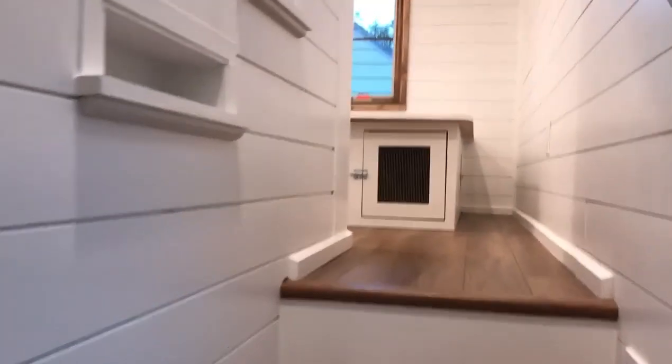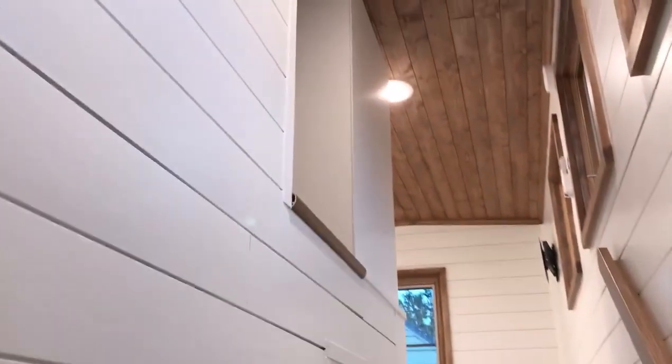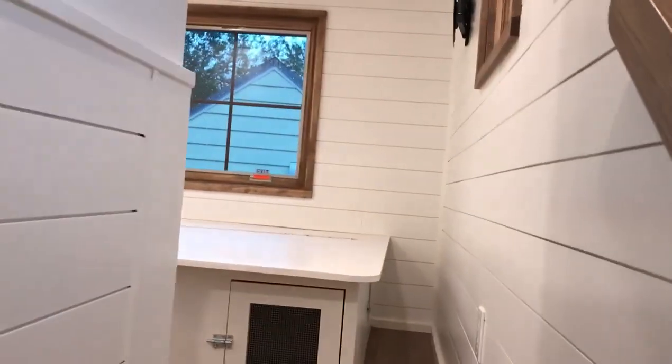People ask where's the water heater, where does the washer and dryer go — it depends on your layout. Those are the little steps to go up into the storage loft.